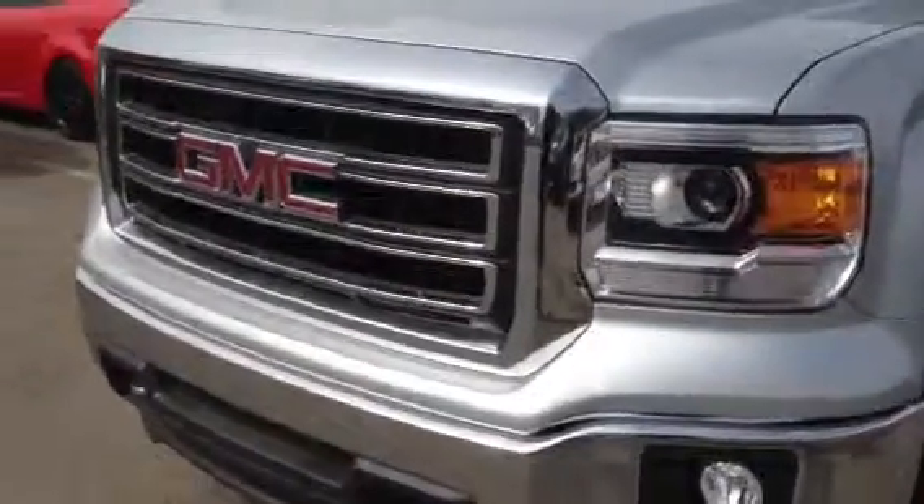Welcome to Davis Chevrolet Airdrie. Here we have a brand new 2014 GMC Sierra 1500 in silver.